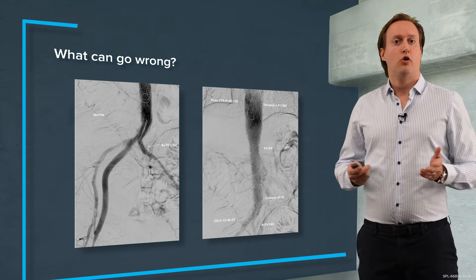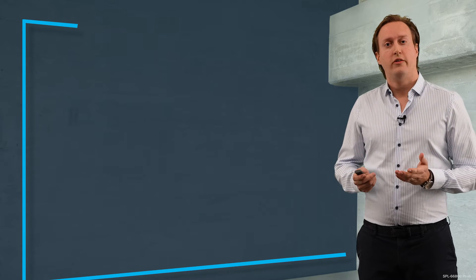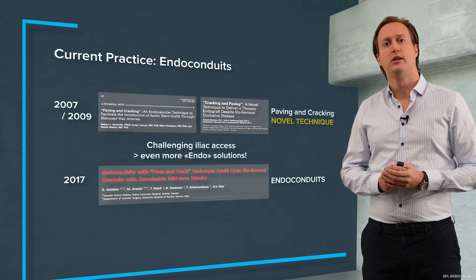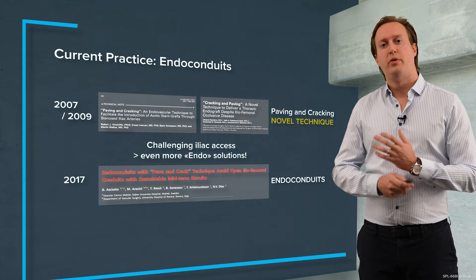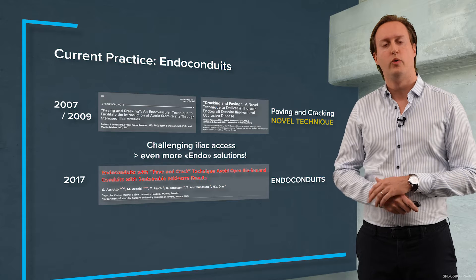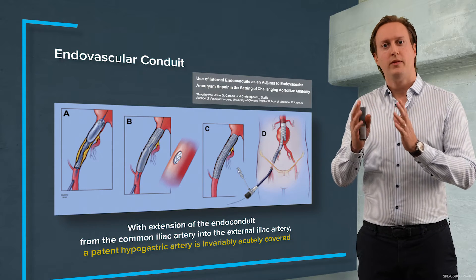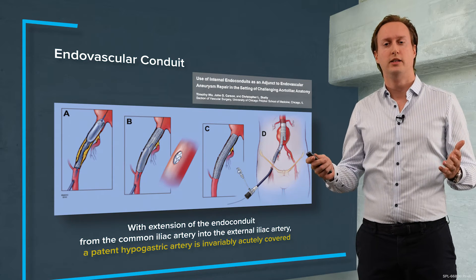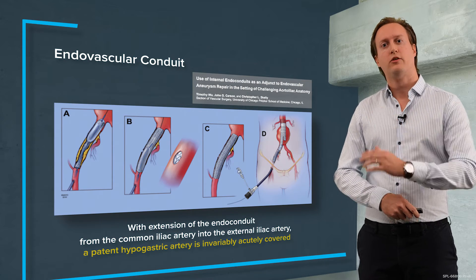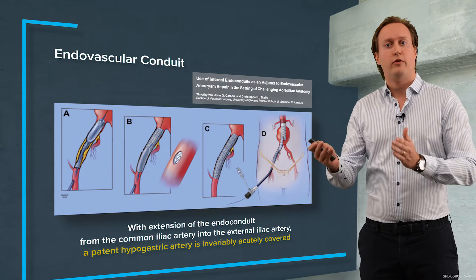So one of the solutions is of course open surgery — iliaco-femoral bypasses or endo conduits. But there are also endovascular techniques like paving and cracking techniques, or endo conduits with paving and cracking, where we put in a covered stent graft, dilated forcefully, causing some rupture of the vessel wall due to lack of vessel compliance, and then through these covered stent grafts — which also occludes our internal iliac artery — deliver our endografts.